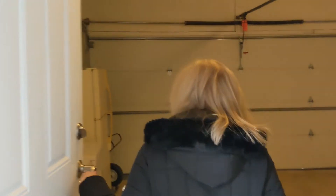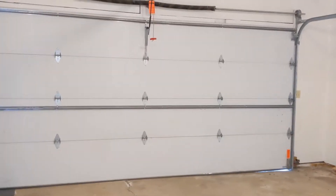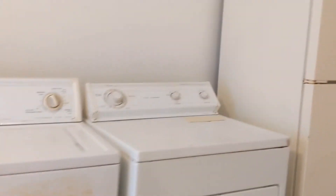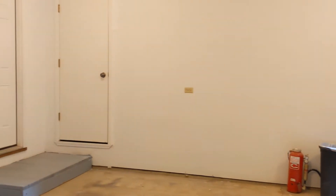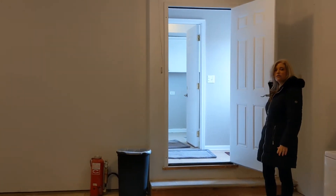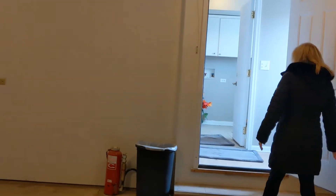Here is the two-car attached garage. There is a washer and dryer that's as-is — they're not sure if they're in working condition, but if they work you're welcome to them. It's a nice two-car garage with drywall and additional storage in the closet over there. There's also a partial basement that's unfinished.